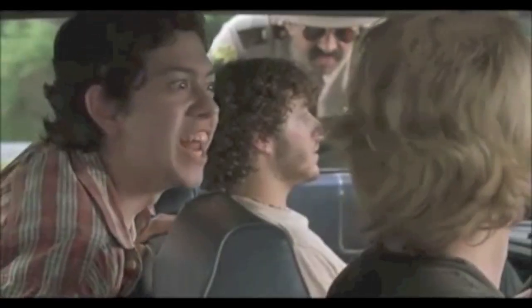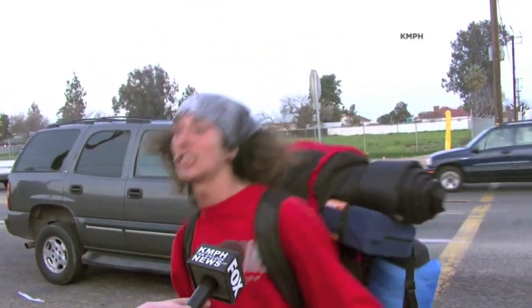Your friends are gonna freak out when they see this thing. They're gonna be like, I'm freaking out, man. And then they'll be all, is this real life? And then you're gonna say, smash, smash, smash!